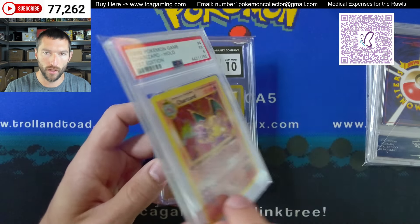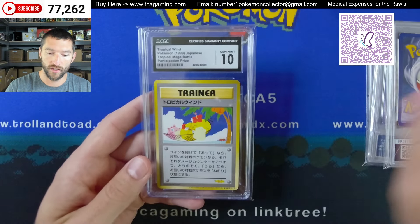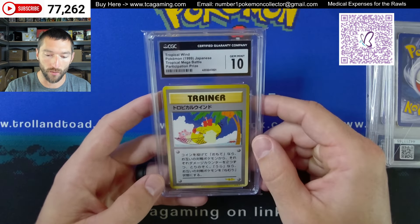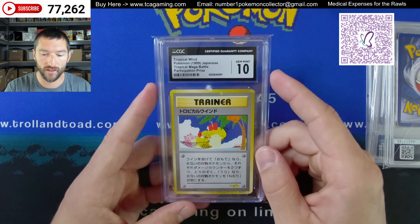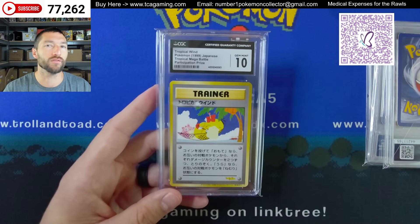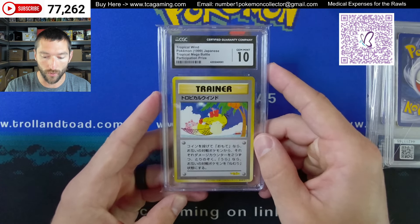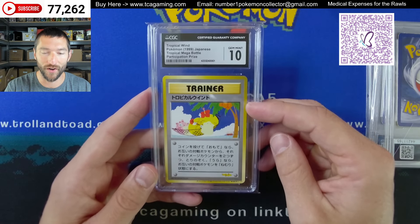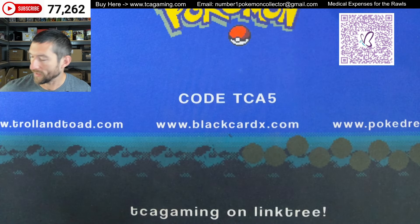We've got a few Charizards — I've got an excellent five. I actually put several of these up to just see where they go, because I've been selling them slowly in all the grades one through seven. This one is a five — you can see it's got some whitening right across the top around the edges, pretty rough five. We'll see where it goes. Next up, tropical wind — yet another tropical mega battle prize from 1999. Got the Psyduck — this is probably the most available of the tropical winds. But this one also pulled a ten, and a ten is pretty tough to pull on this card.